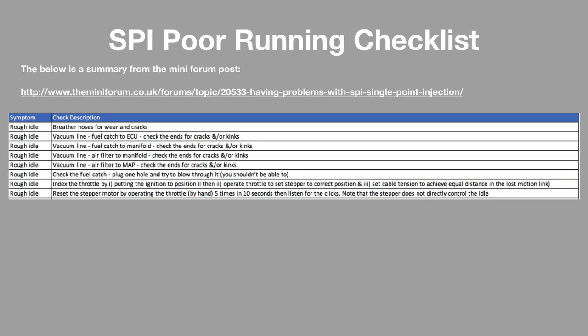I have also produced a checklist summarised from the forum post which I've been using to solve the rough idle. This has had some success as the issue does appear to be mostly resolved, albeit still present for about 20 seconds when I turn the car on.